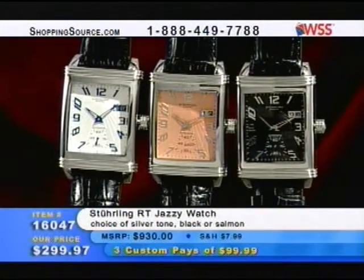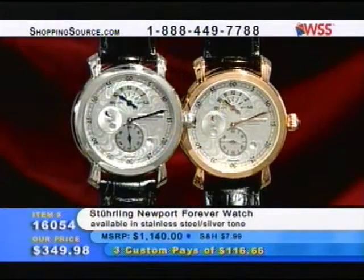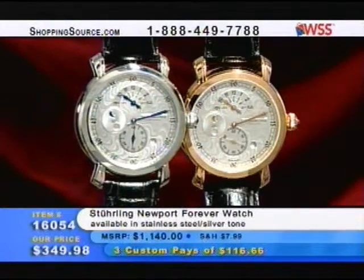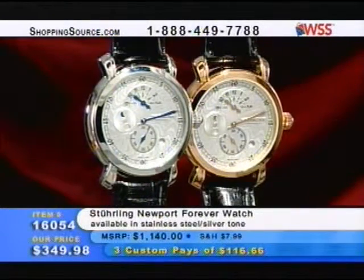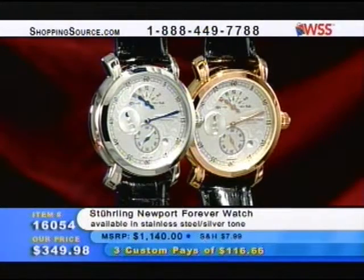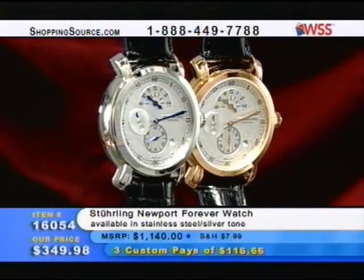The Sterling RT Jazzy Watch, item 160047. You know, you guys have come up with not only gorgeous watches but some very creative names that really help tie into the feel. I like the Newport Forever — think of Newport out on the New England coast. Are we on that piece now? Yeah, we're on that one right now. The Newport Forever — first of all, it's a regulator.